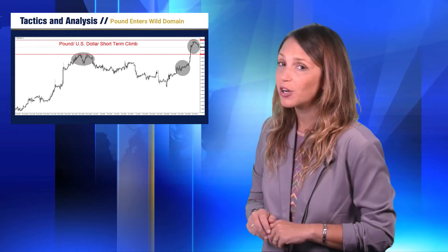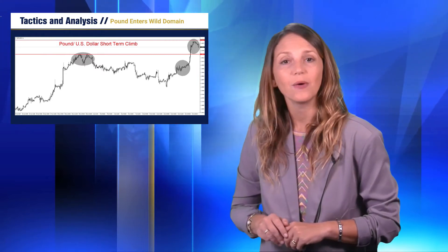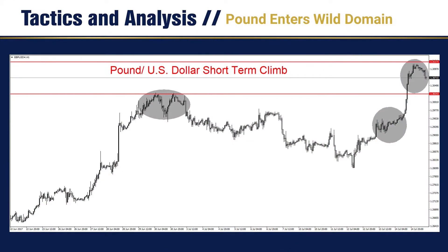Hello traders and welcome to our edition of Tactics and Analysis for Monday, July the 17th. The pound experienced a fast trading day on Friday and put in solid gains against the US dollar. The British currency once again acted in a divergent manner compared to the euro, as the pound gained significantly before going into the weekend while the euro showed a more consolidated stance against the US dollar. The 1.31 level for the pound against the US dollar looked to be an important juncture in the short term and may continue to act as resistance.